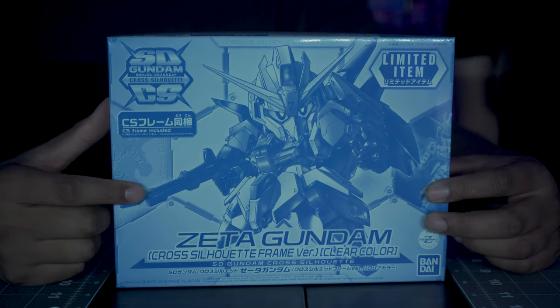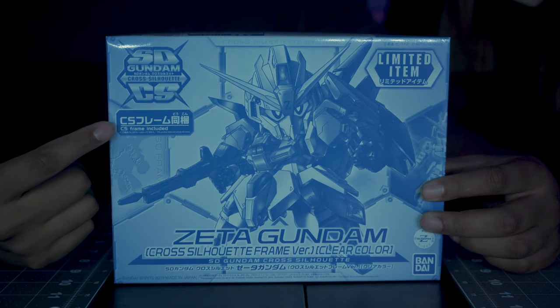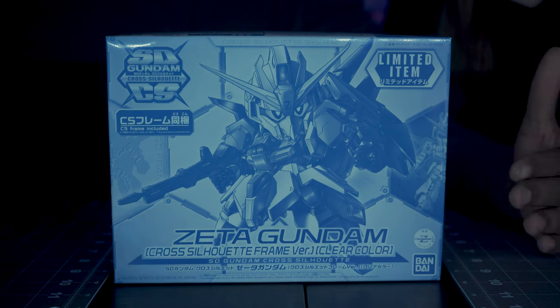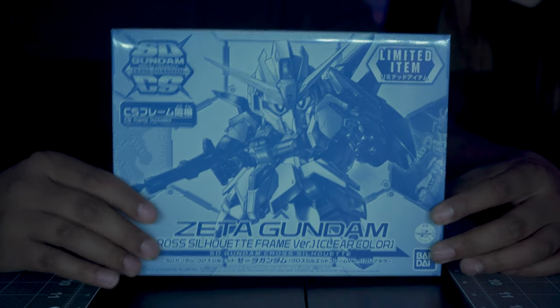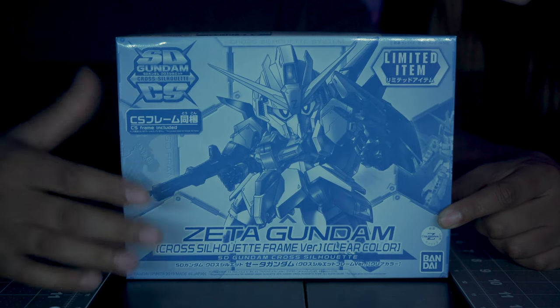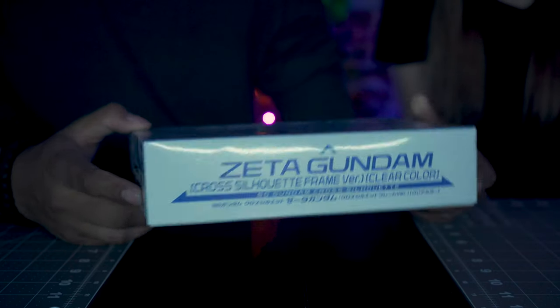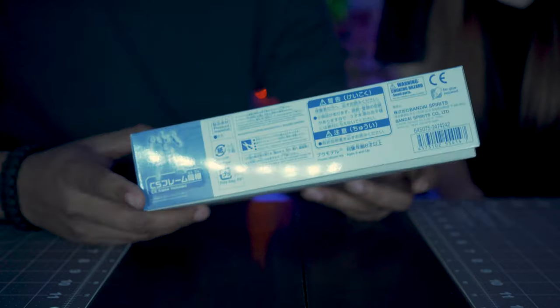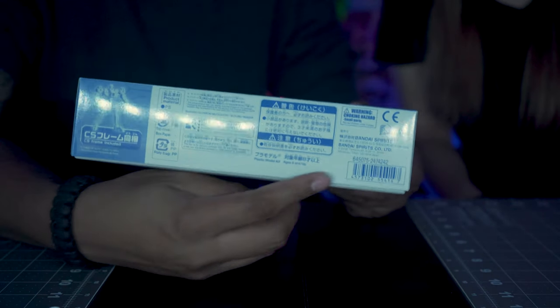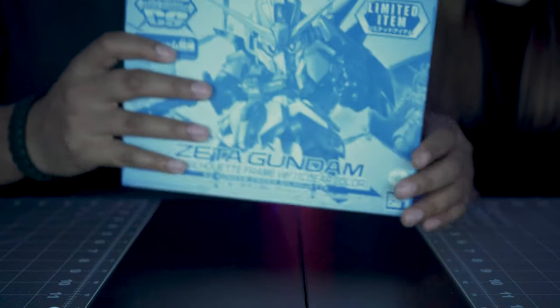The second place winner will be receiving this SD clear Zeta Gundam. We picked up this kit from Anime NYC. One of the cool things about it, other than the fact that it's clear, is it also comes with the CS frame — so his limbs will be a little less chibi and more spread out. Here's a look at the box. As you can see, it is P-Bandai, so it's got that monochrome look going on. So this is one of two gifts for the second place winner.